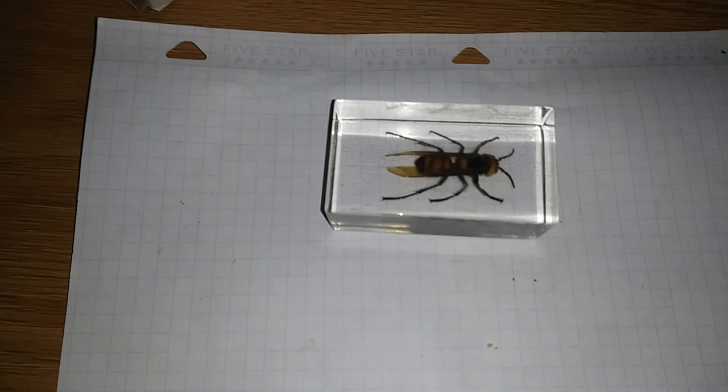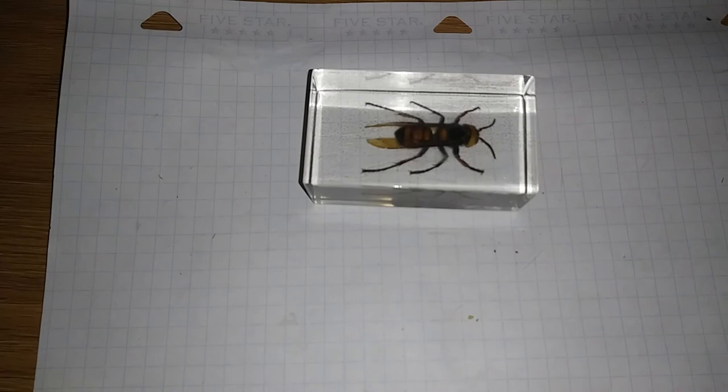It is home to wasps, bees, ants, sawflies, hornflies, and maybe a few others.